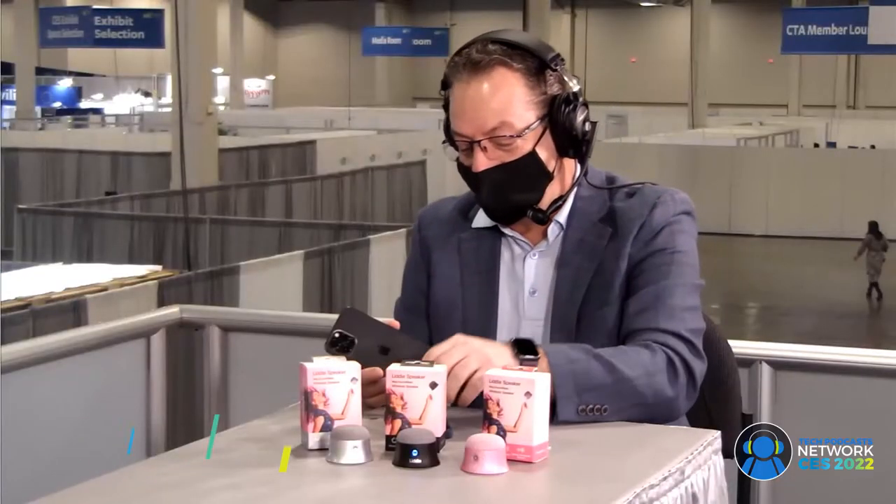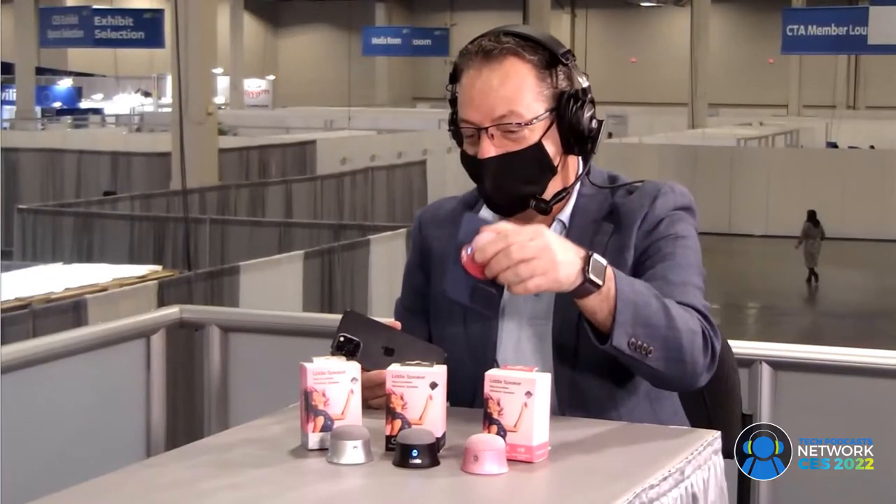So tell me about your product. This is the world's first Bluetooth magnetic speaker that actually attaches right to the back of an iPhone. It magnetizes right to the back of the iPhone or your iPhone case.